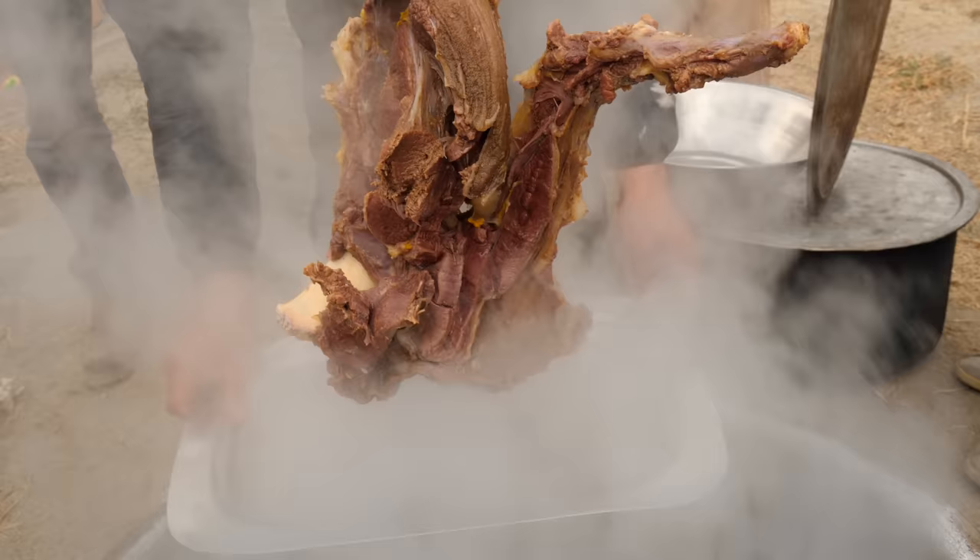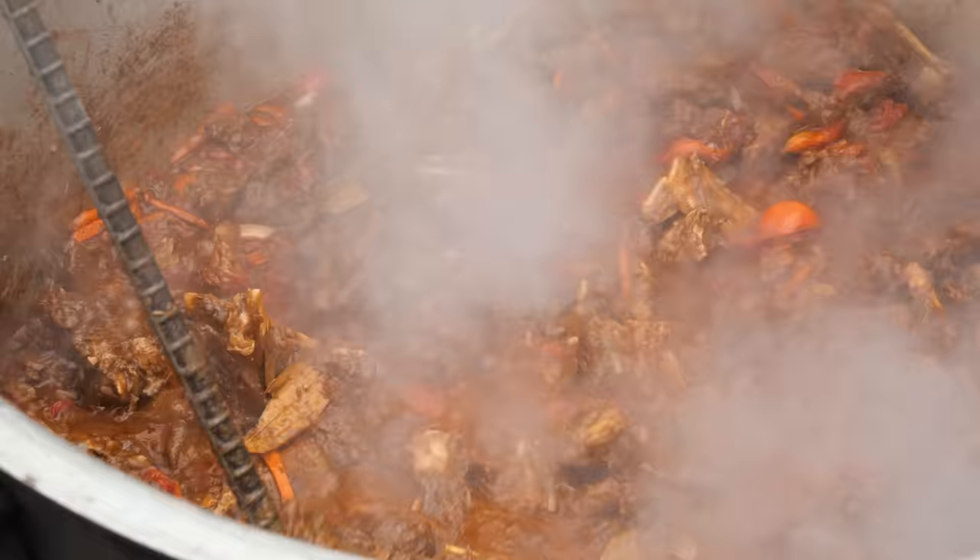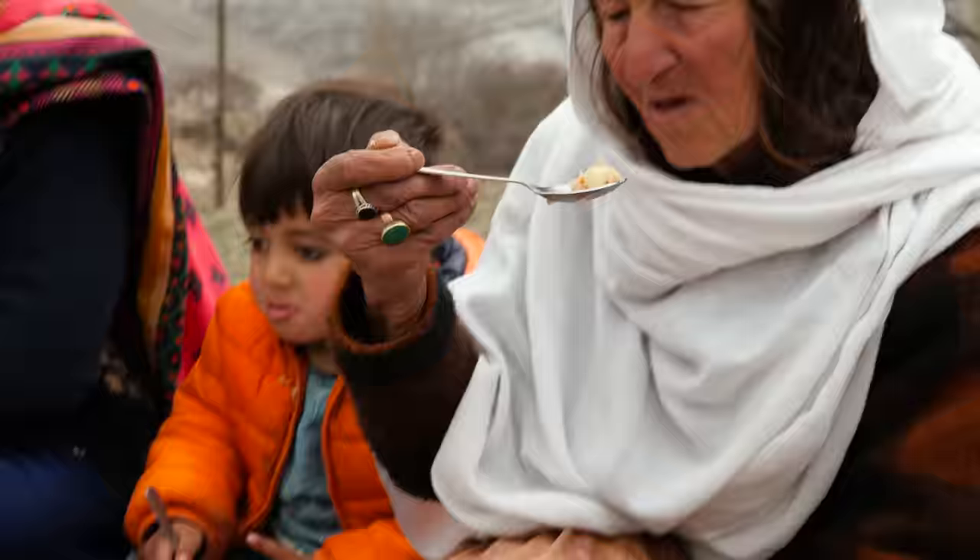Enter the yak — a domesticated wild ox that thrives in cold, used for its fur, milk, and meat. This looks incredible. What is that, a hip? Yeah. When I need a hip replacement surgery, let me know, I will send it to you. Here, it's consumed on rare and special occasions — an occasion like today.